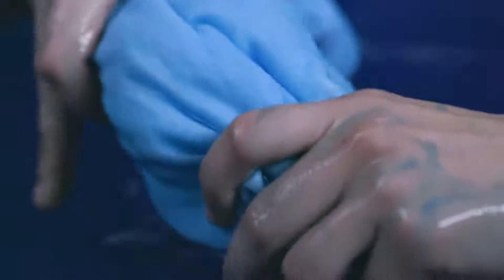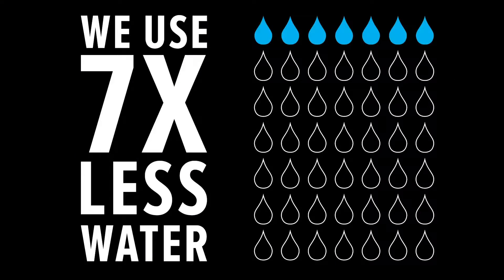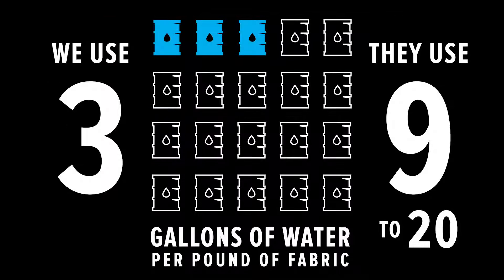We do all of our dyeing right here in Los Angeles. This is a big deal because California has some of the strictest EPA regulations in the world, so we can ensure a much higher level of environmental compliance than if the fabric was dyed in another country. By using the most efficient machines, we've reduced our water usage by seven times. We use three gallons of water per pound of fabric, whereas most clothing manufacturers use anywhere from nine to 20 gallons of water.